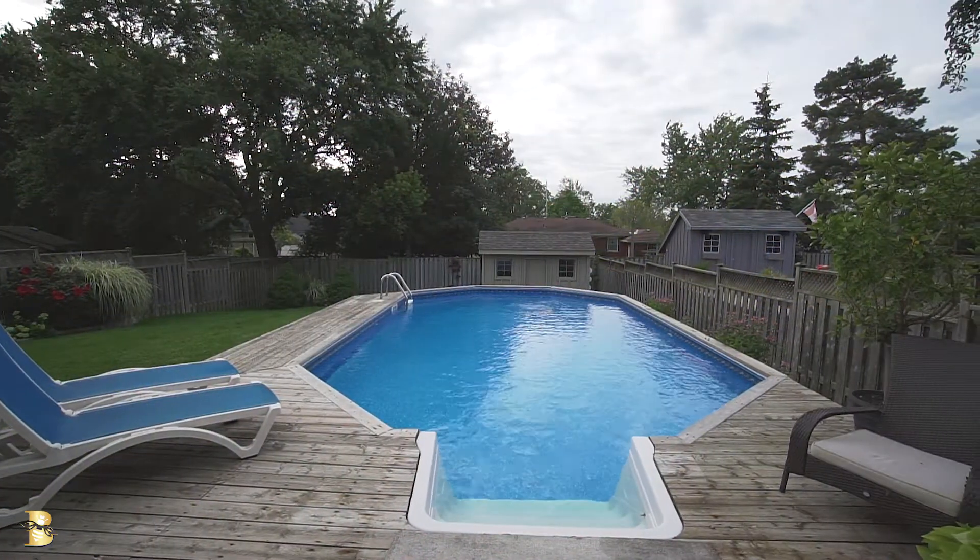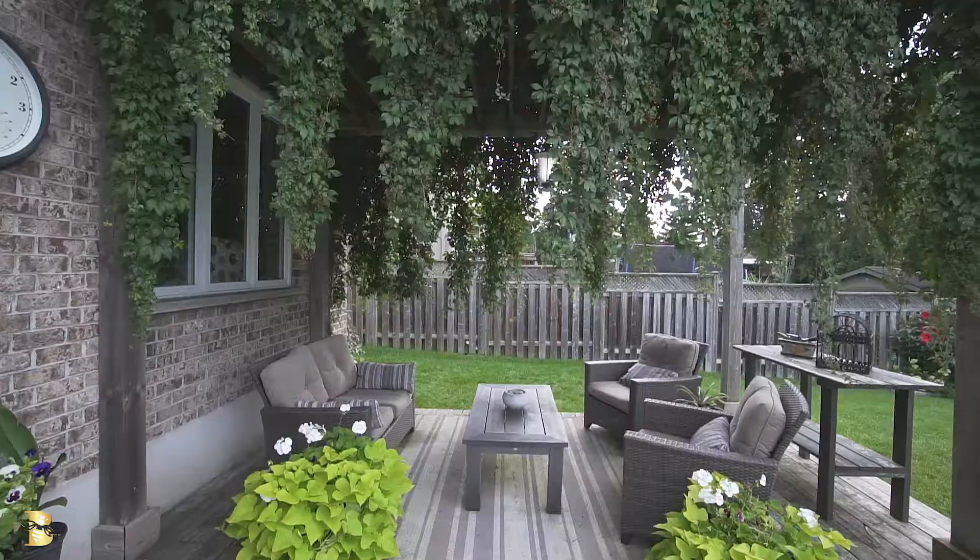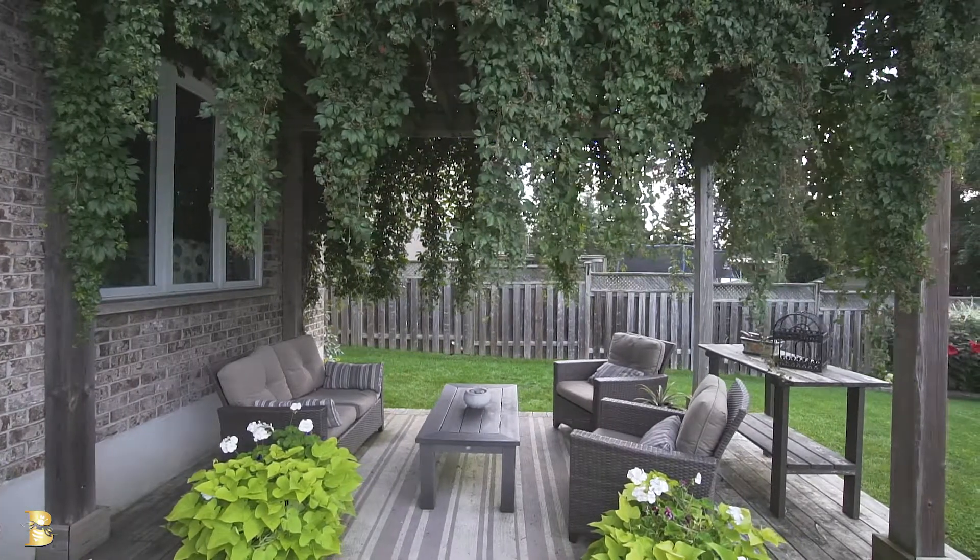Outside you can enjoy your wonderful on-ground pool, or sit on your generous deck or underneath your beautiful gazebo. Make sure you call to book a time and see 46 Oakmont Gardens in Ilderton, Ontario.